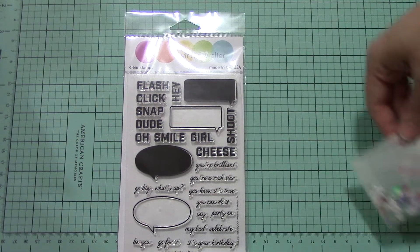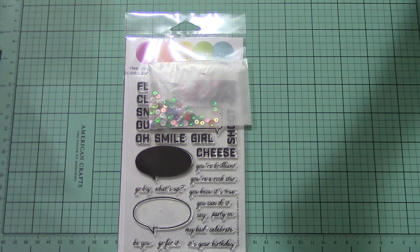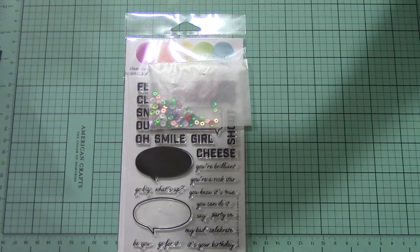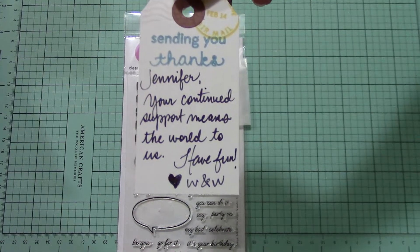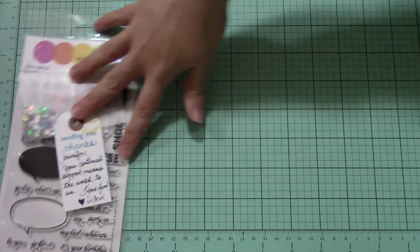They sent some cute sequins and this adorable note that says, 'Jennifer, your continued support means the world to us. Have fun. Heart W&W.' And to me, that means more than anything. Love it. So thanks, Winnie and Walter — you're the best.